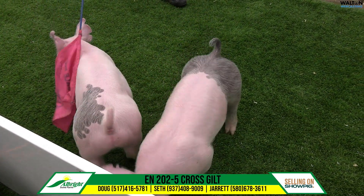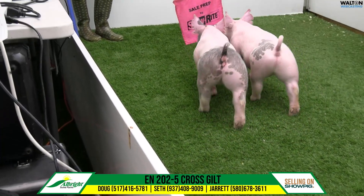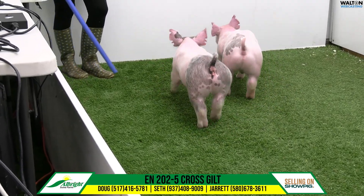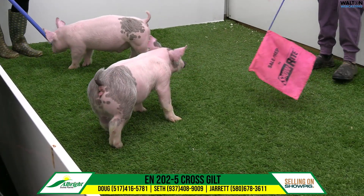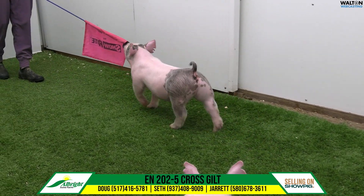I think genetically there's no question marks. You study the depth of this litter, the depth of her mom's last litter, and then just what's on the top side. I just don't think there's any questions from this one genetically. It matches what you see here walking around on the carpet. I think a gilt that's very good out of a very, very good litter.